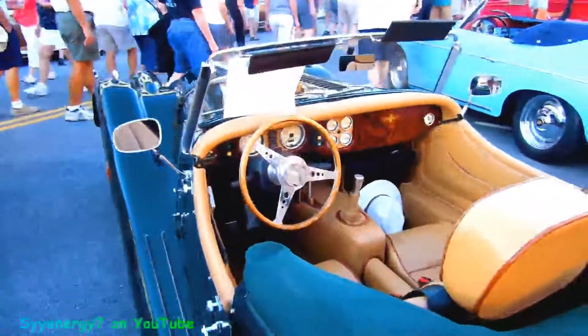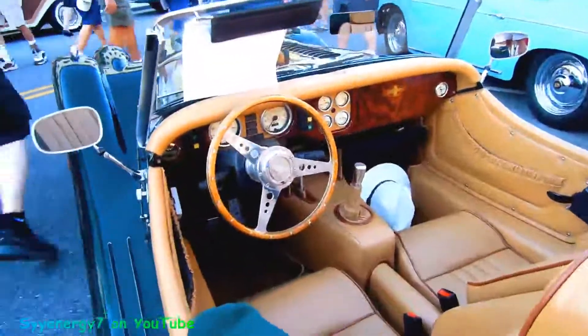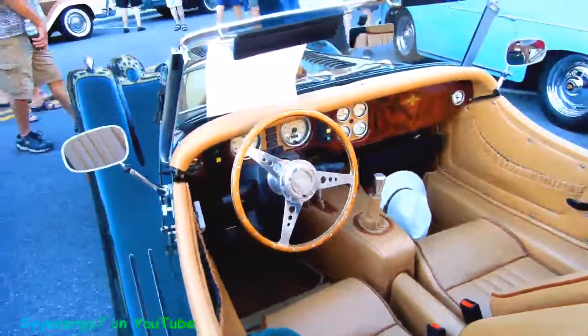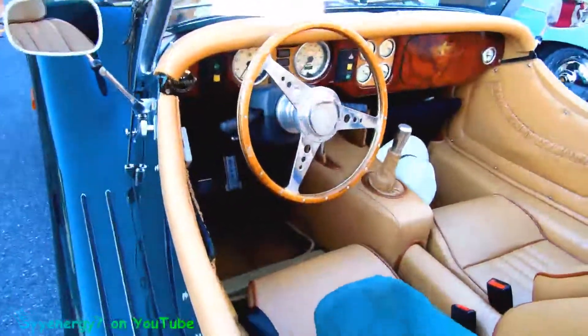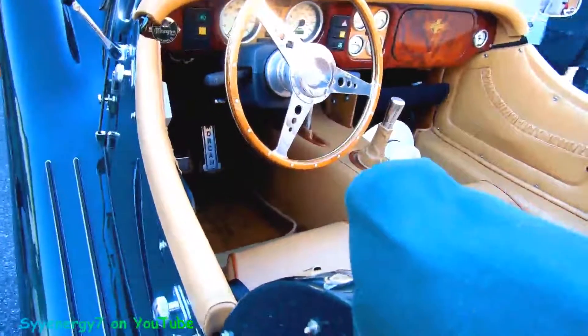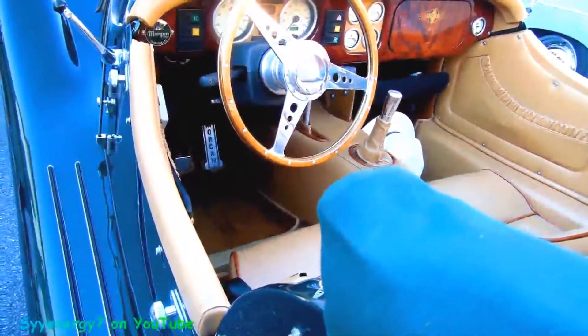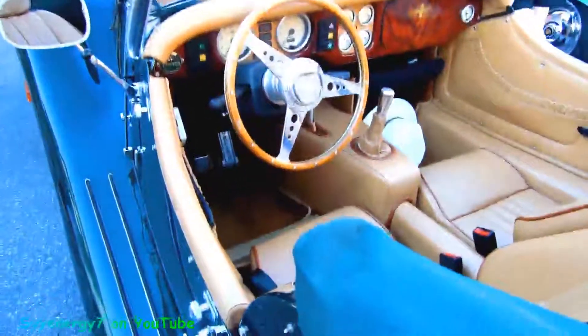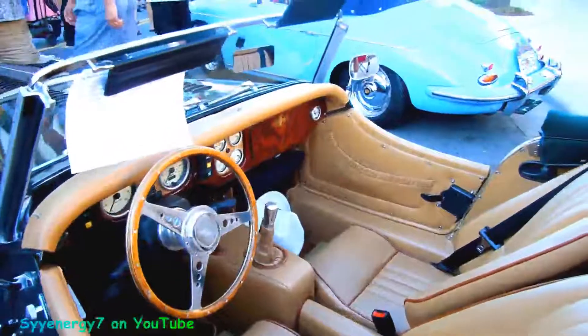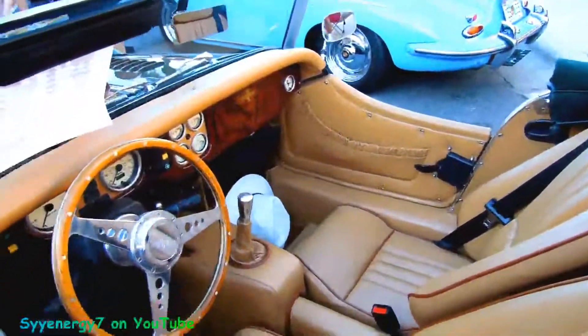Oh, it's an automatic. It says Morgan on the gas pedal. Oh no — Orkin! Oh wait, it says Morgan. That G looks like a C, I thought it said Orkin, like the whale. Never mind.